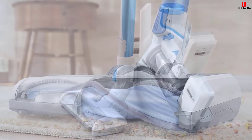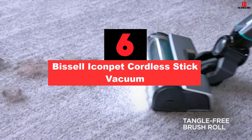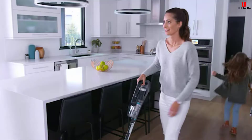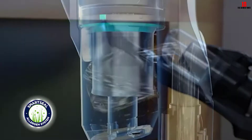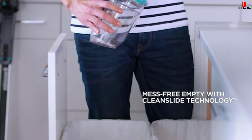At number six, we have the Bissell Icon Pet cordless stick vacuum. If you have pets, you should own the Bissell Icon Pet to get rid of all pet hair and dust under the bed or other furniture. With a tangle-free brush roll, this vacuum cleaner leaves no hair wraps behind. It is designed for pet and floor care, and thanks to powerful suction, the Bissell Icon Pet can work well on hard floors, carpets, area rugs, stairs, upholstery, and more.